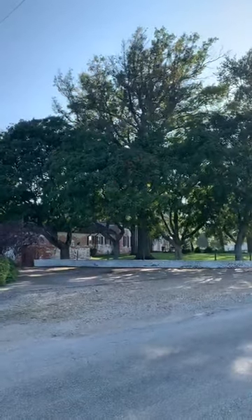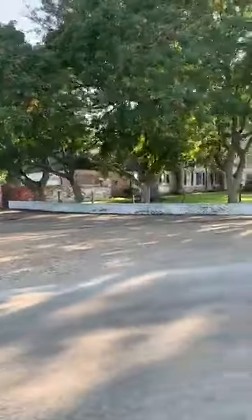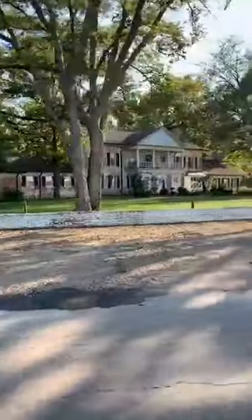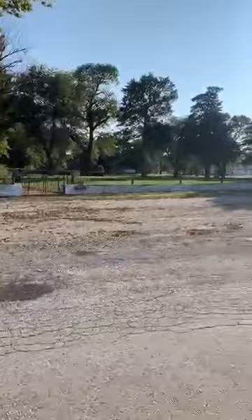Hi everybody. I have arrived at the Tidescriber Ranch, which is outside of my hometown of Eureka, Kansas. So here we go, pulling in everybody. I hope y'all are watching because this is something to see.